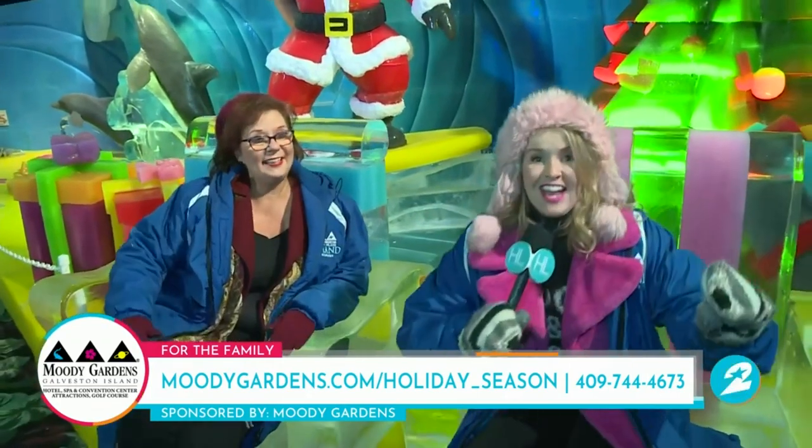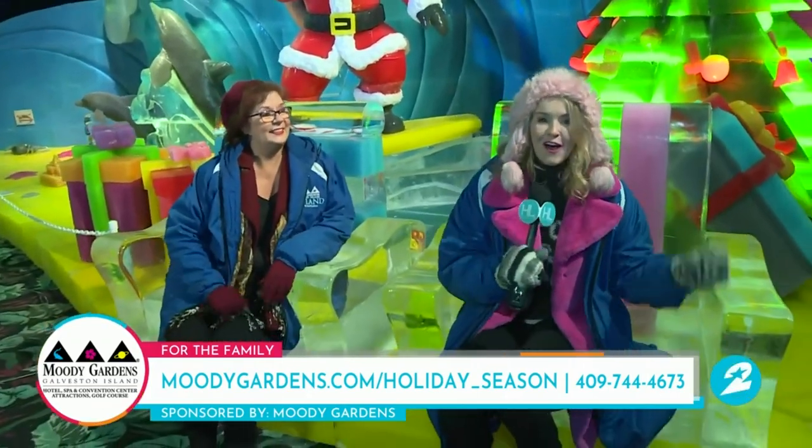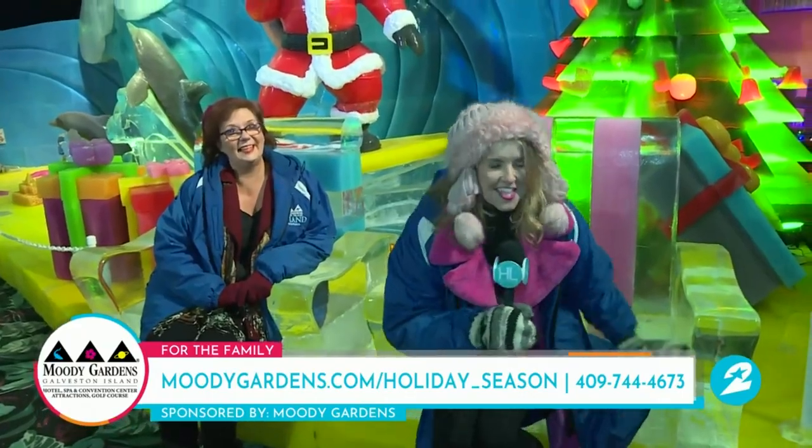We are going to head off and get ourselves some hot chocolate. You and Jerry are both having fun down there. Randy, you're going to check it out next week? We're going to be doing our show next Saturday — the Saturday after Thanksgiving — from the zoo, and we'll be at Moody Gardens. I'll be down there in that Iceland. It's a great assignment.